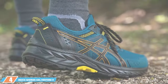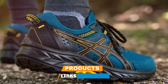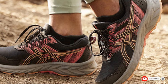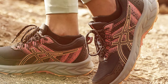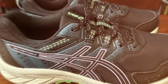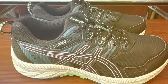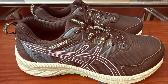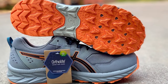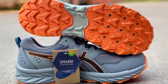At number 4, we have the ASICS Women's Gel Venture 9 Running Shoes. The Gel Venture 9 for women is designed with the adventurous spirit in mind, providing a sturdy and reliable option for outdoor enthusiasts. Its trail-specific outsole features a reverse lug, offering superior traction on a range of surfaces from wet paths to rocky trails. This ensures stability and safety during outdoor activities, essential for those with plantar fasciitis seeking to maintain an active lifestyle without compromising their foot health. Comfort is not overlooked, with gel technology cushioning providing a buffer against shock and impact, a crucial feature for reducing strain on the feet during vigorous activities.